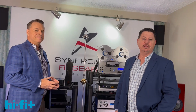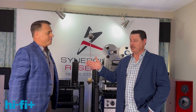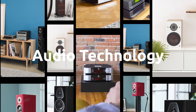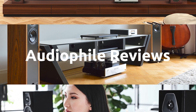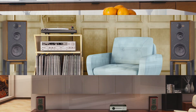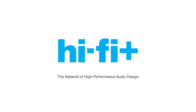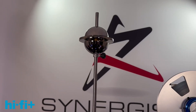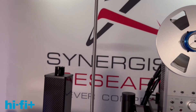Scott Walker coming to you from the Synergistic Research Scott Walker Audio Room here at Florida Audio Expo. I'm here with Ted Denny, and we're going to just have a quick discussion about the most asked about products in our room. Number one product people ask about is the Tower. Can you say a few words about the Tower and what it is?